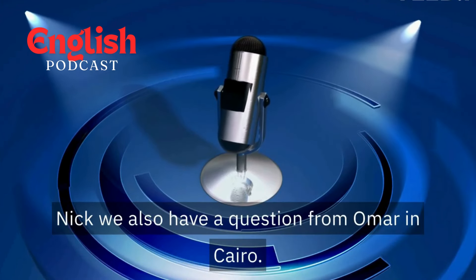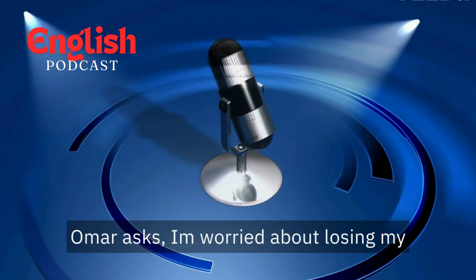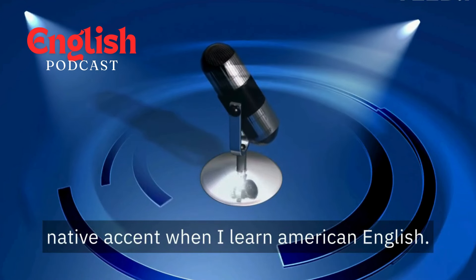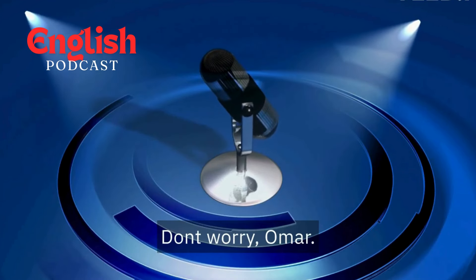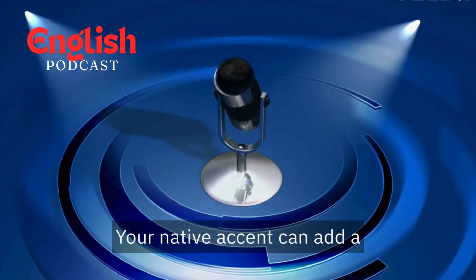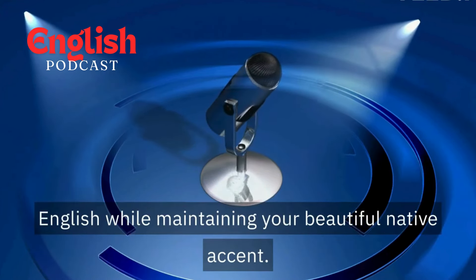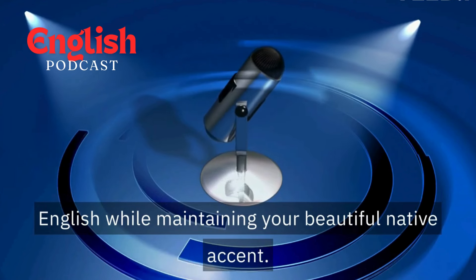We also have a question from Omar in Cairo. Omar asks, "I'm worried about losing my native accent when I learn American English. What should I do?" Don't worry, Omar. Learning an accent doesn't erase your identity. Your native accent can add a unique charm to your communication. Focus on fluency and clarity in American English while maintaining your beautiful native accent.